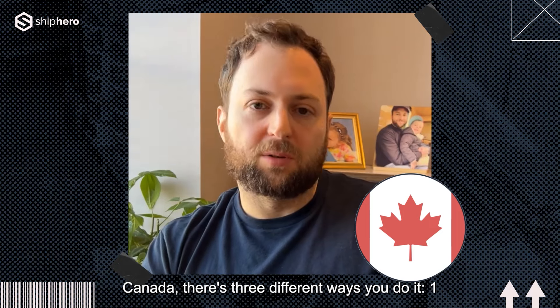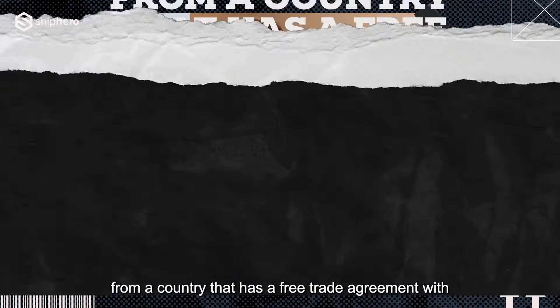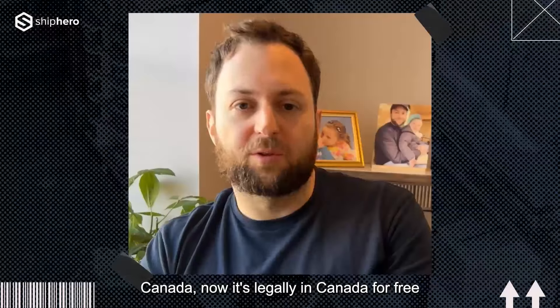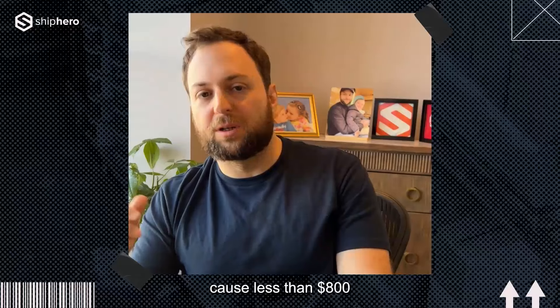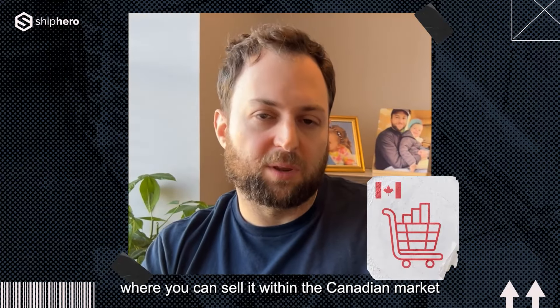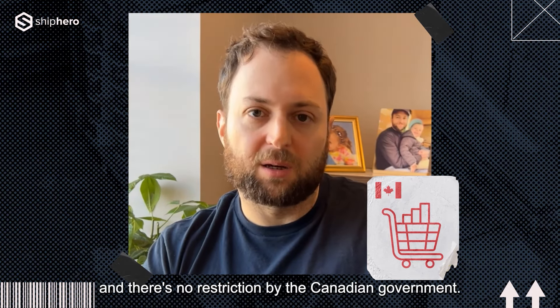In Canada, there are three different ways to do it. First, if you bring it into Canada and it's from a country that has a free trade agreement with Canada, it's legally in Canada for free. Then when you ship to the US, it's legally sent to the US for free because it's less than $800. You also get an added advantage: you can open the Canadian market and sell within Canada, because the products are already there with no restriction by the Canadian government.